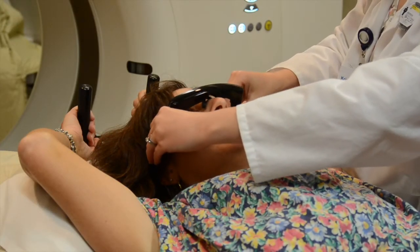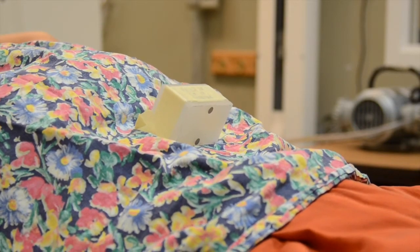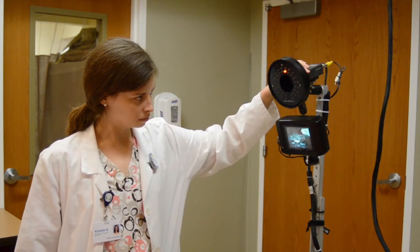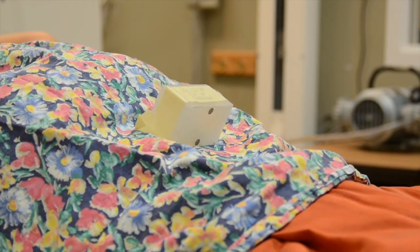You will wear a pair of goggles that will help you visualize how you are breathing. A respiratory gating box will be placed on your lower chest to track the movement of your chest. A camera located at the end of the table will record the movement of the gating box while you breathe and hold your breath. This camera will transmit a visual representation of your breathing to your goggles and to the computer being monitored in the next room.